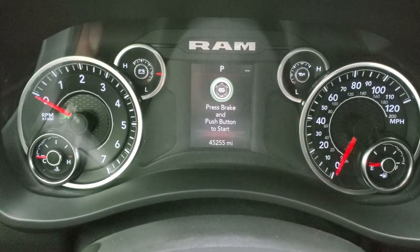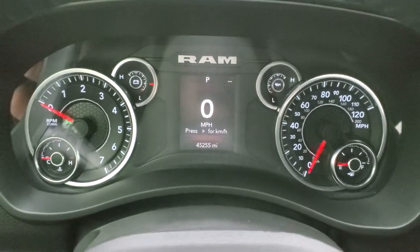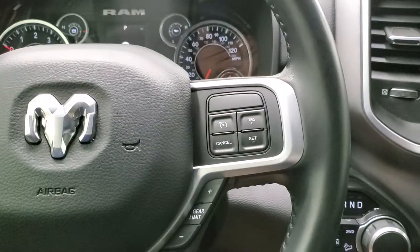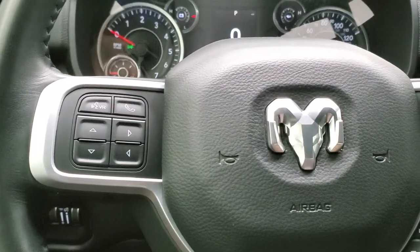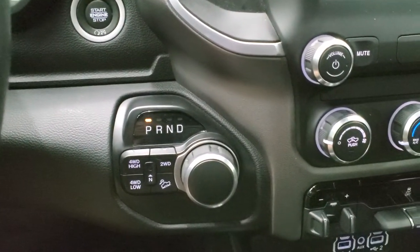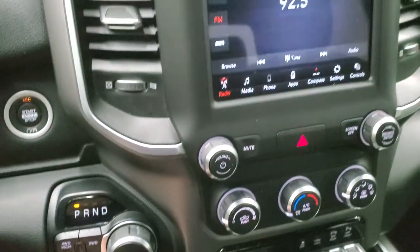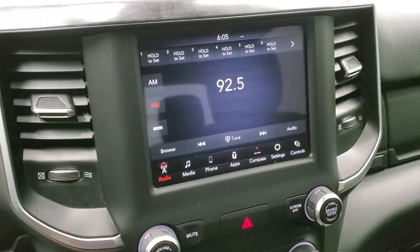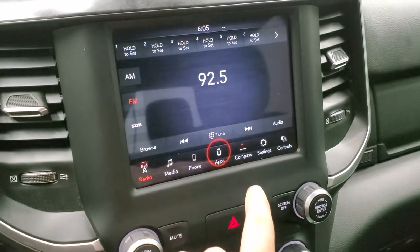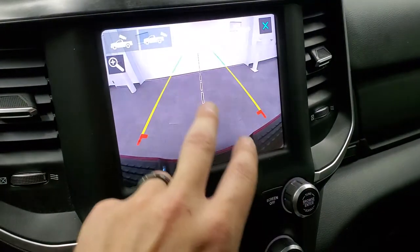This one has 45,255 miles. You get the digital speedometer and the instrument cluster is very nice and clean. It comes with the leather-wrapped steering wheel, cruise controls and gear selector on the right, Bluetooth and information center controls on the left, push-button start, turn-dial eight-speed automatic transmission, push-button four-wheel drive, and downhill assist control. This one has the 8.4 4C radio which gives you AM, FM, and Sirius XM radio capabilities. It also has all your different apps and you can access your backup camera as well as your cargo cam.